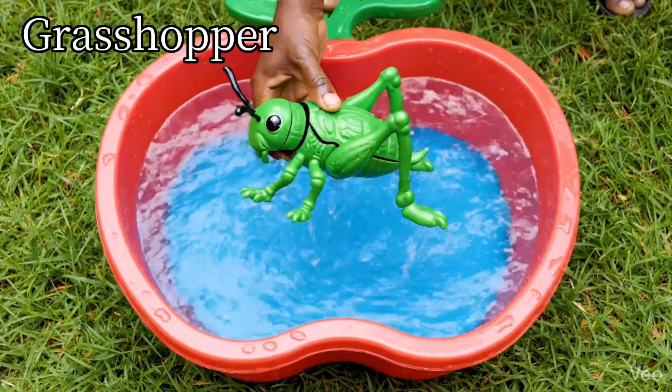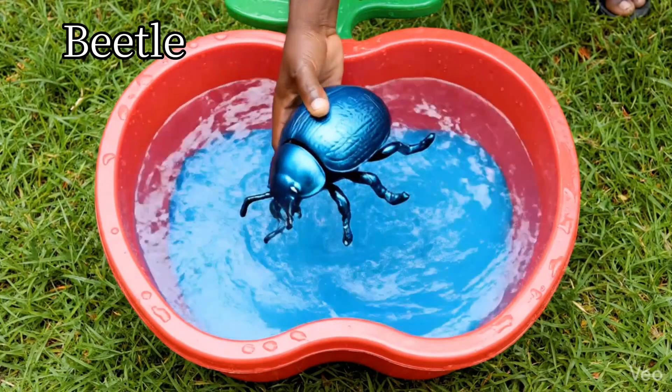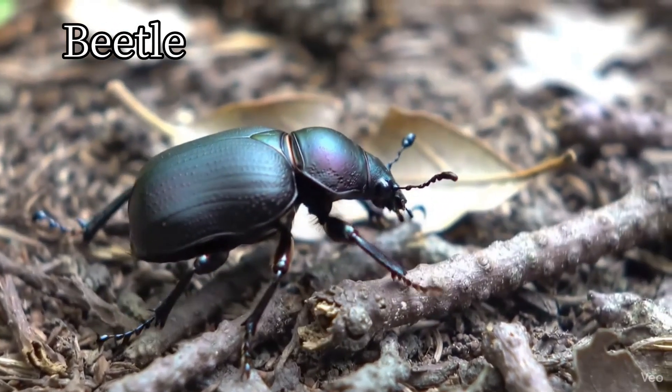Grasshopper. Grasshoppers jump very high. Beetle. Beetles have hard shells on their backs.